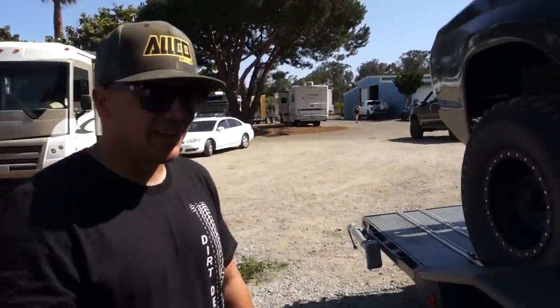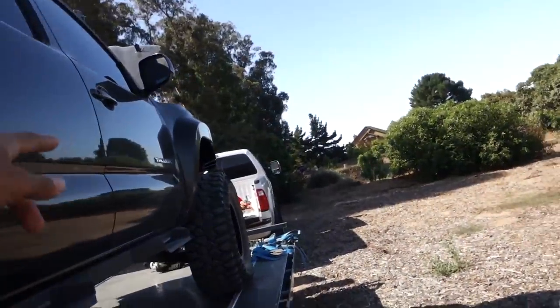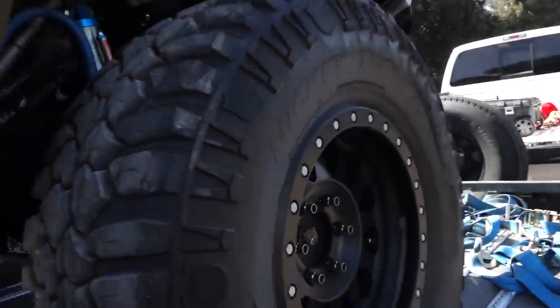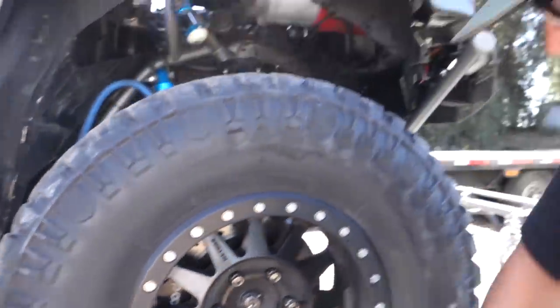I couldn't be happier, man. It's so much fun. The reliability of that transmission — I can just hold it wide open, grab the gears. And then hubs in the front — it's just stock hubs because it's four-wheel drive, with ARP extended lug studs.